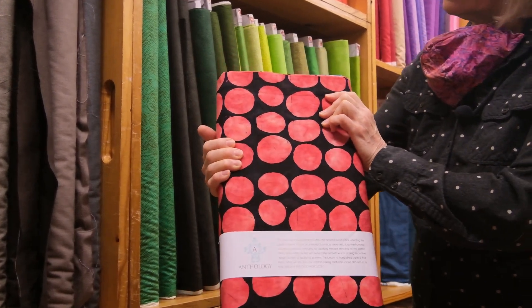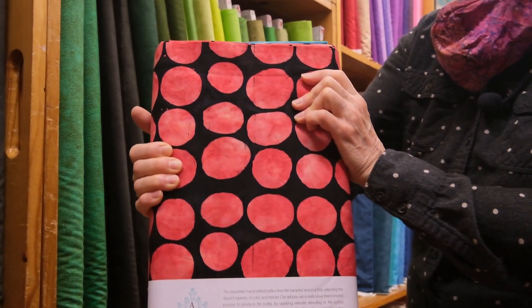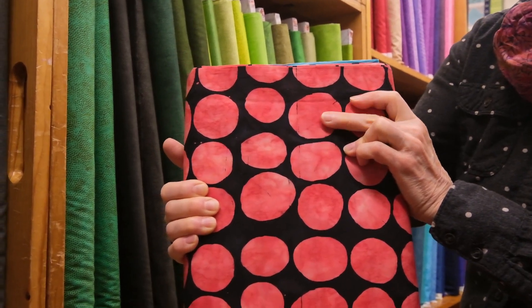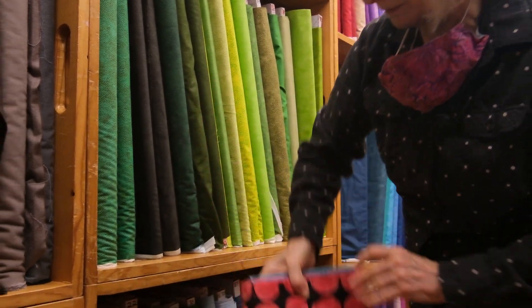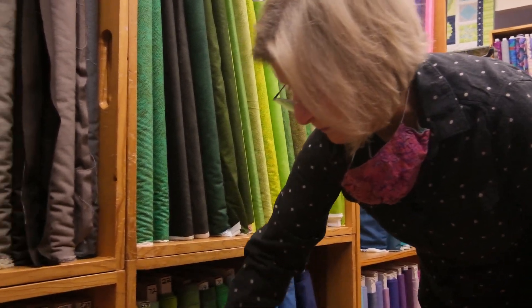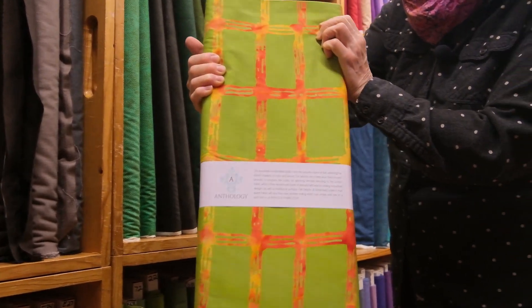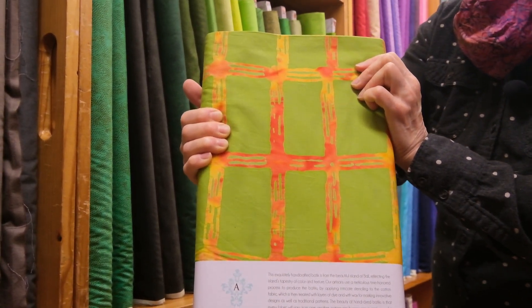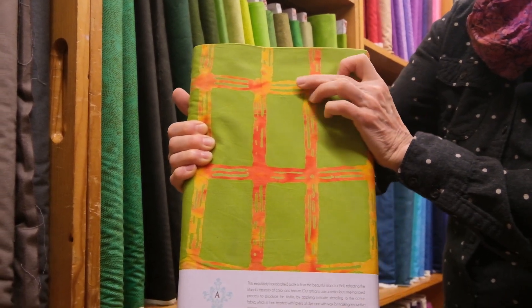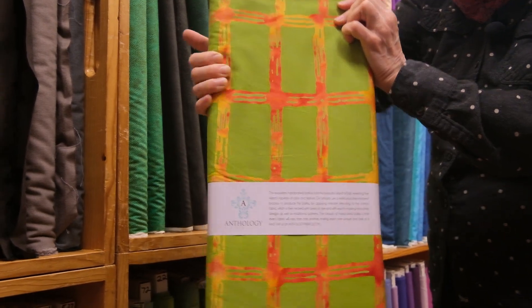This one is the same chop, and it is called Melon. The background is black — or very charcoal-y black — and then these are a really pretty melon color for the circles. We're back to the big grid, and this is called Clover. We have a nice acid green background with really pretty orange and gold yellow, kind of a plaid motif on it.